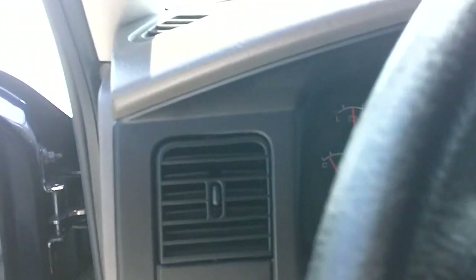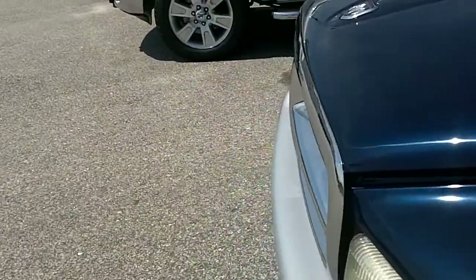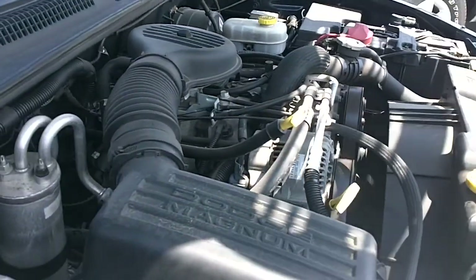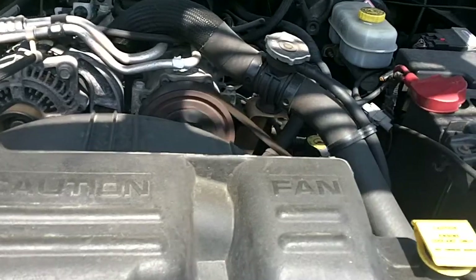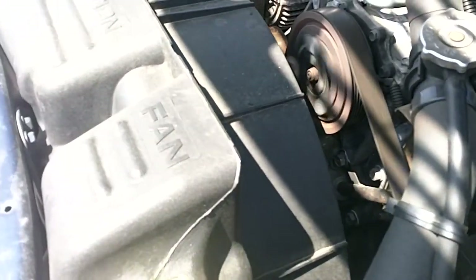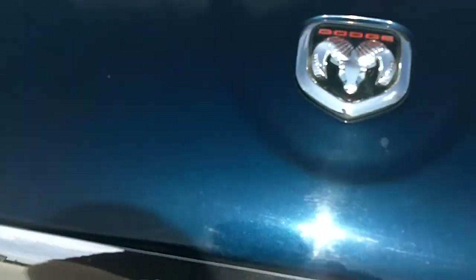Let's take a look underneath the hood. Before I do that, I already had it running, so I'm just going to start it up so you can hear it. Alright, there you have it.